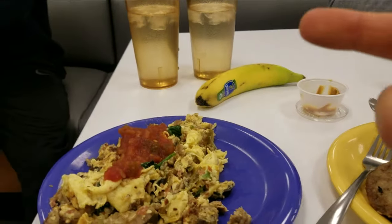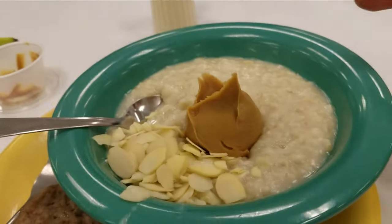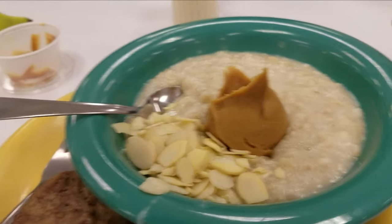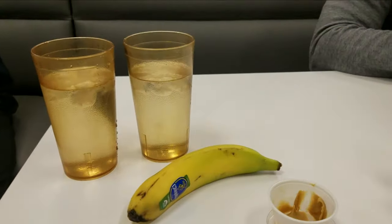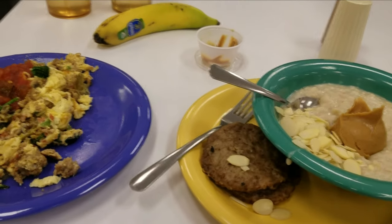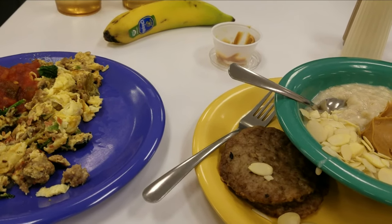Alright, so we got some scrambled eggs with salsa, some sausage, and oatmeal with peanut butter, chopped almonds, and bananas. And two cups of water — you've got to stay hydrated. This is what I'll usually have for breakfast after a workout, or really in the morning.